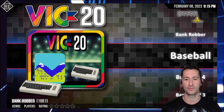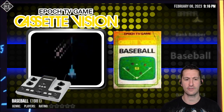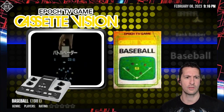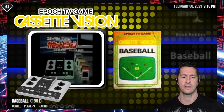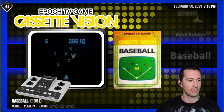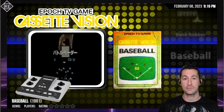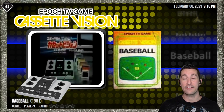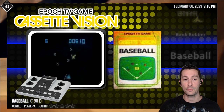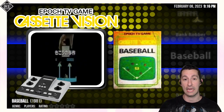Let's see what's next after Bank Robber. We're now going to see what's up in Japan. This is the second game we've seen on the show for the Epoch TV Cassette Vision — one of the very first consoles in Japan. I was lucky to find an advertisement for it. This is one of those systems we cannot play; I can find very little information on it. It did have a sequel called the Epoch Super Cassette Vision, and everywhere I look I find more on that than the original.